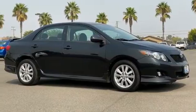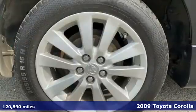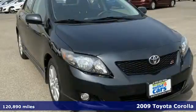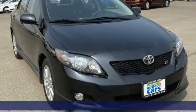It's a 2009 Toyota Corolla. When you're looking for comfort, convenience, and quality, you think Toyota. It comes with the features you need and, better yet, want.